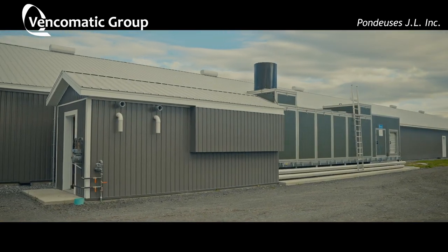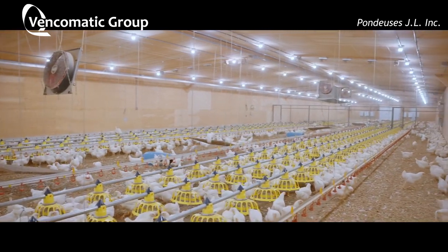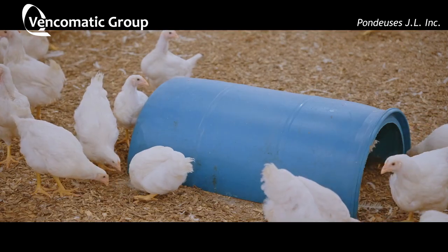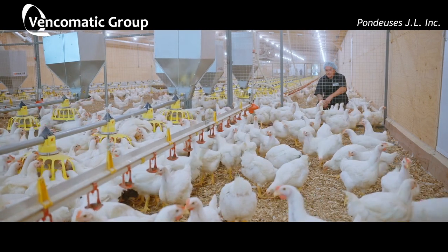The feeling is good because it's not a standard barn. I don't have fans and inlets across the air, and the humidity is not the same. All the air passes through the Eco Zero, and the uniformity is good because there's no stress from heat buildup each day.